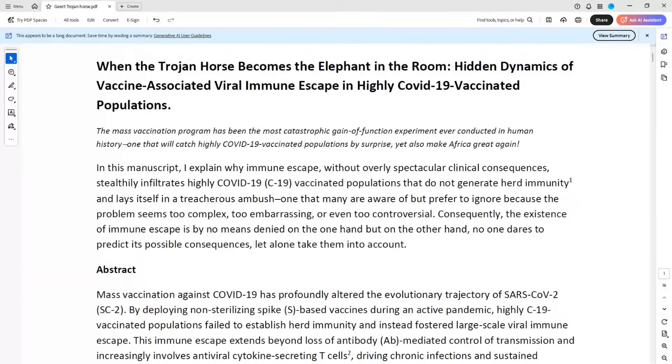When the Trojan horse becomes the elephant in the room: hidden dynamics of vaccine-associated viral immune escape in highly COVID-19 vaccinated populations. This is complex stuff, and he has shared the full document with me. He does have a summary, which I think you can get on his Voices for Science and Solidarity. But in order for you to understand what he's focused on, I think that I want you to grasp a little bit about the science of the immune system so that you can see where he's coming from.